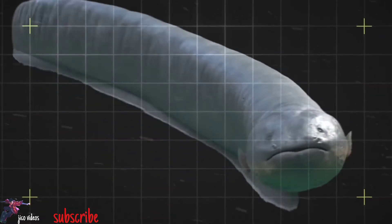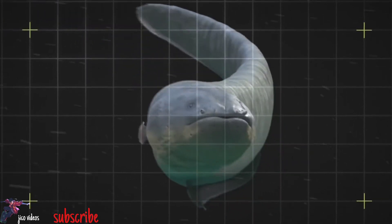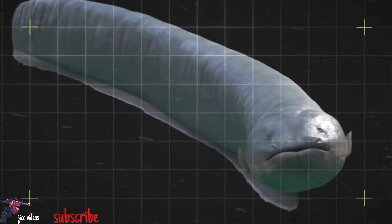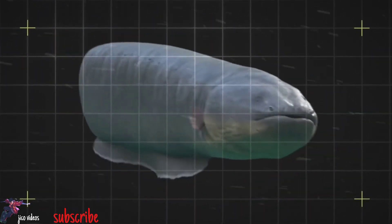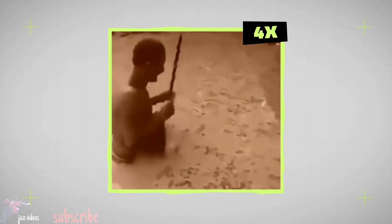And if that's not terrifying enough, by curling up, the electric eel can actually make the discharges even more intense by overlapping the electric fields generated at each end of the electric organ. You're not just in danger in the water, either — electric eels are known for leaping out of the water and pressing their chin on you for an even more intense shock.